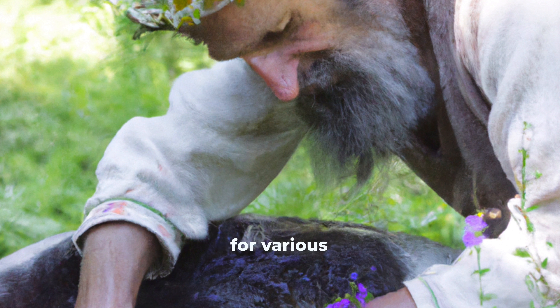Hi everyone, this is Dr. Bisher and today's topic is chamomile extract. Let's dive in.